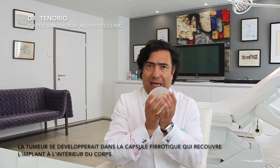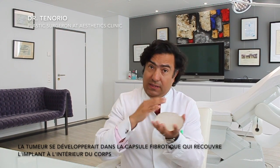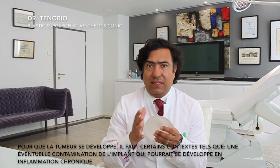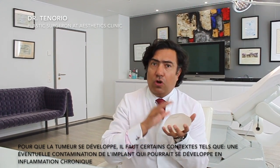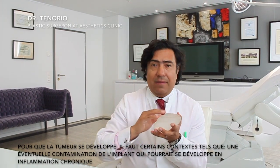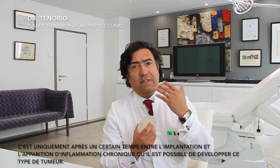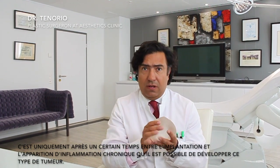The tumor seems to develop in the fibrotic capsule that surrounds the implant when it is implanted in the body, and for the tumor to appear, several things need to happen. Eventually, a contamination of the implant may develop into a chronic inflammation process, which is usually manifested by the presence of liquid around the implant. A certain amount of time has to pass between the implantation and the chronic inflammation process for this specific tumor to maybe develop.